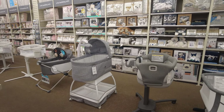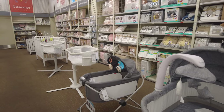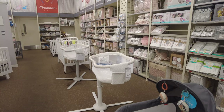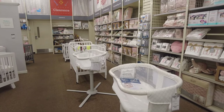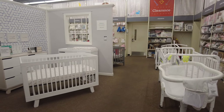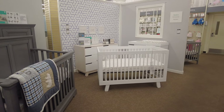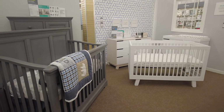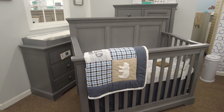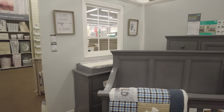These are the bassinets in the middle, and most of them need batteries so you can press the button and test them. On the left they have some more cribs with preset nurseries and beddings, along with their changing tables and matching bedding. They also have chest drawers to match if you are looking to buy the whole set.